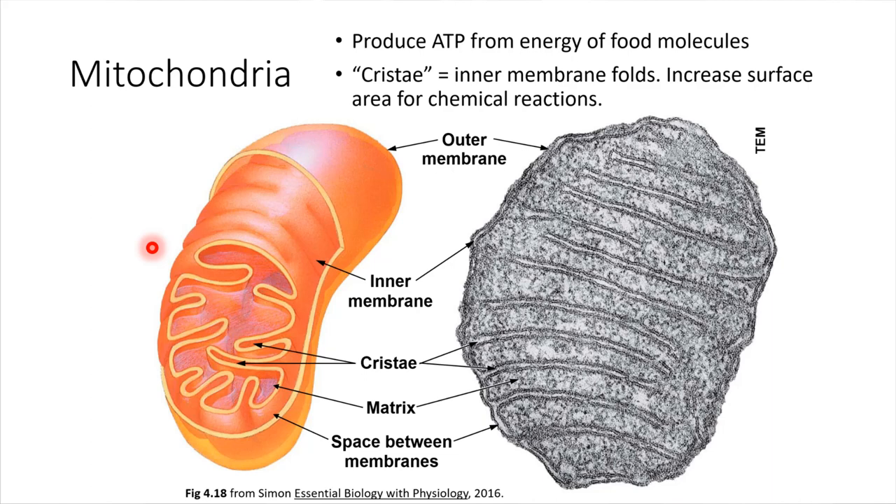Another organelle inside of cells is the mitochondria. Mitochondria — you may have, if you've had biology in high school, you might remember these. These are like the powerhouse of the cell. This is where cells can produce energy molecules called ATP. We'll be looking at this in more detail in the next couple of chapters, so we're just going to mention it in passing for now.